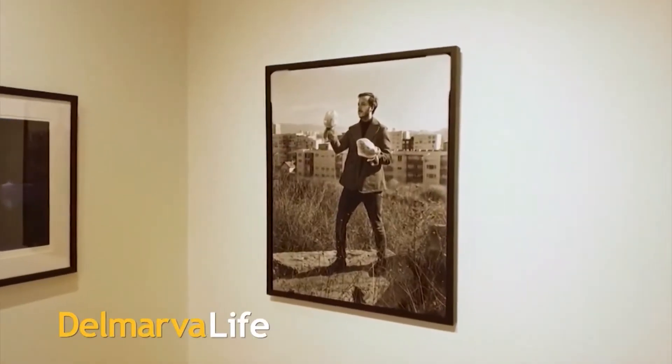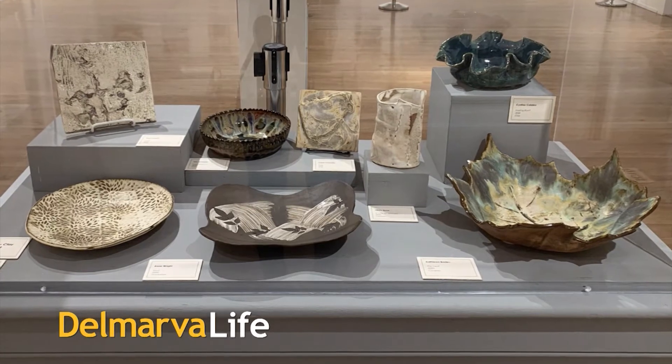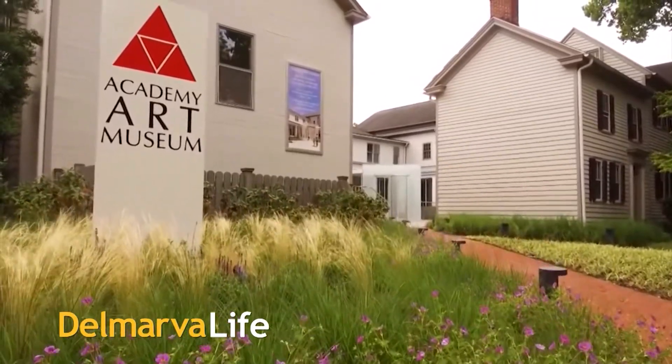Whether it's photography or painting or creating — you name it — you're invited to embrace your inner artist with a little help from the Academy Art Museum in Easton. With us this evening is Jennifer Chernowski, the museum's development manager, joining us via Zoom. Jennifer, thanks for talking to us today. Thanks for having me.